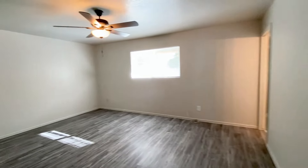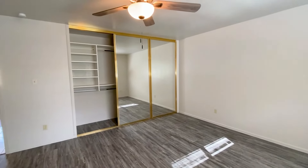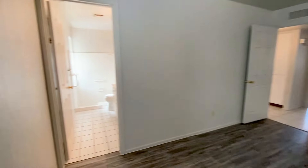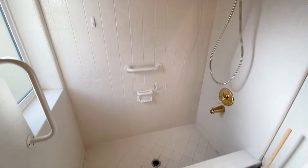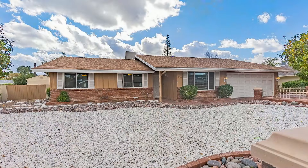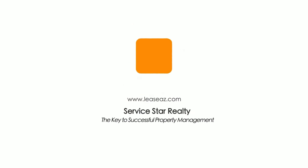Here we have the master bedroom. Thanks for watching the tour.